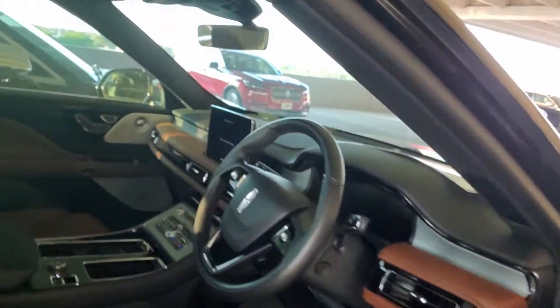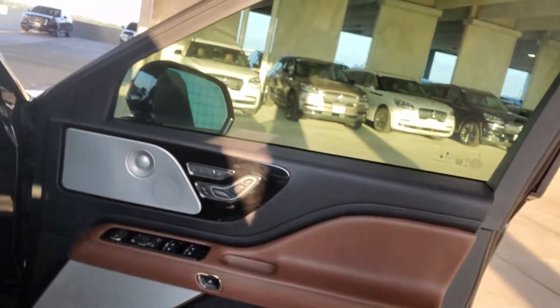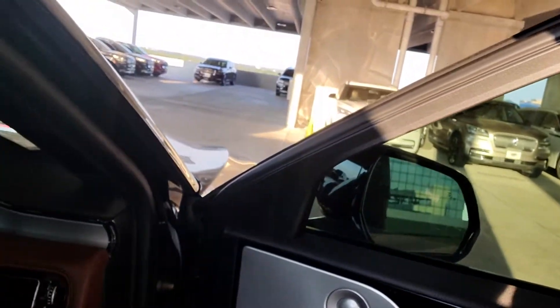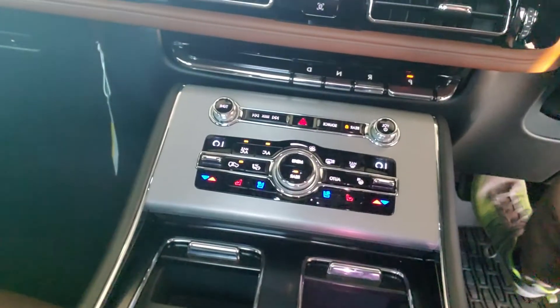This one has this two-tone roast interior — I love it, it's my favorite. It has the perfect position massaging seats. This one has 211 miles on it. Air-conditioned seats.